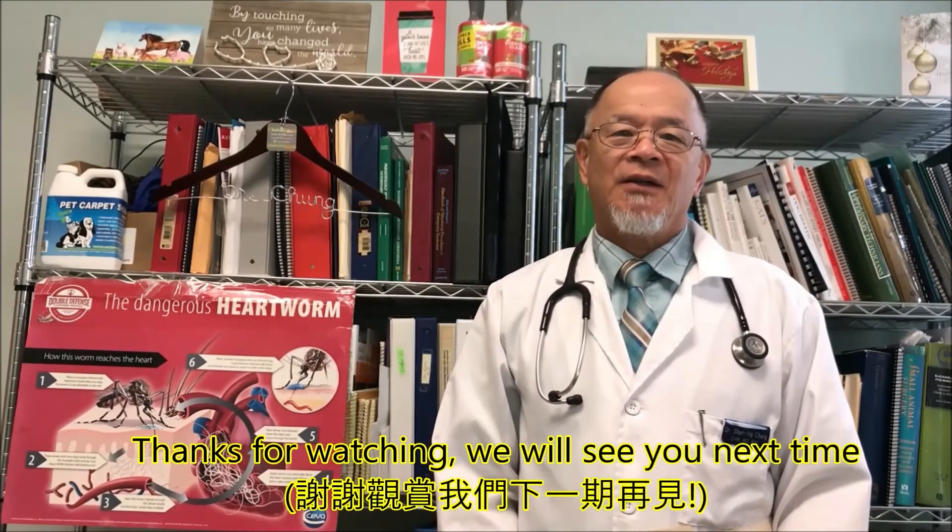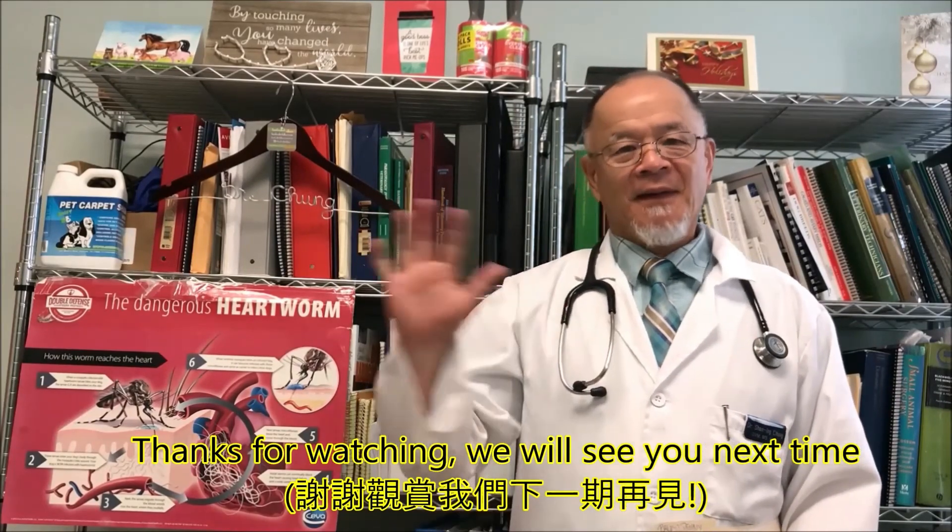Thanks for watching. We'll see you next time. Goodbye.